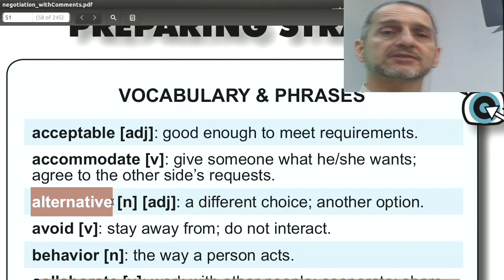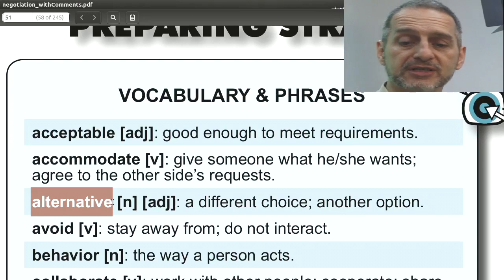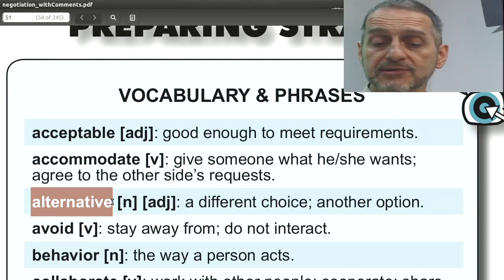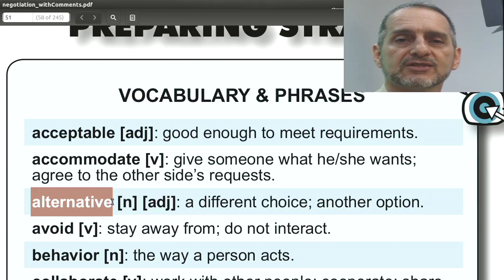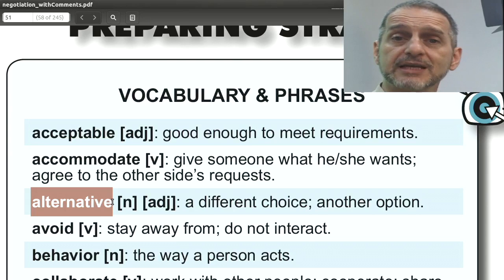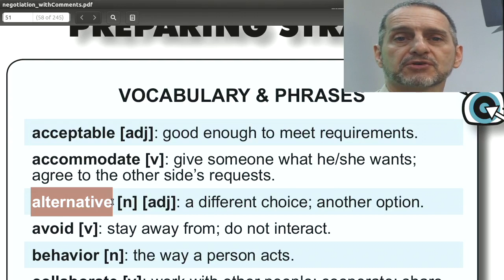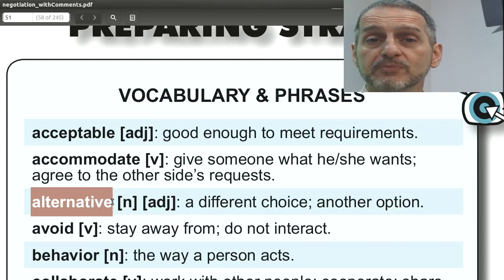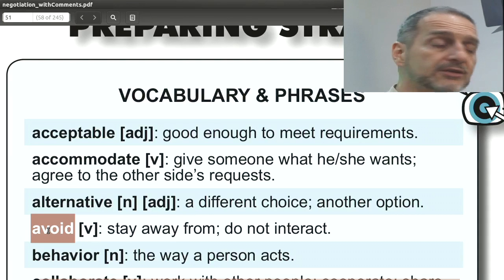'Alternative' means if you can have A but could also have B, you can choose B as an alternative. This is great in negotiation because you can tell the other side, 'I do not have to buy from you — I have another alternative. I can go to another seller.' At the same time, you could say the opposite: 'You have no other alternative,' pressuring them to lower their price.